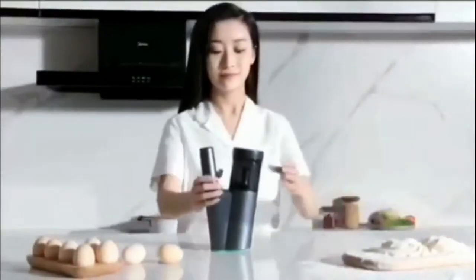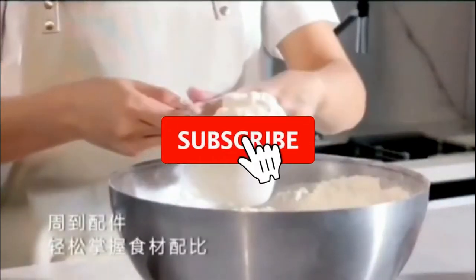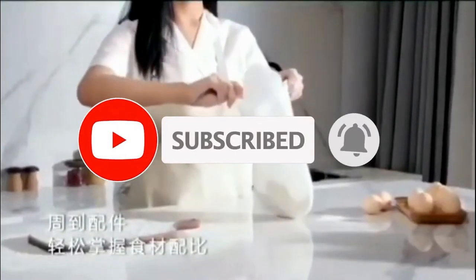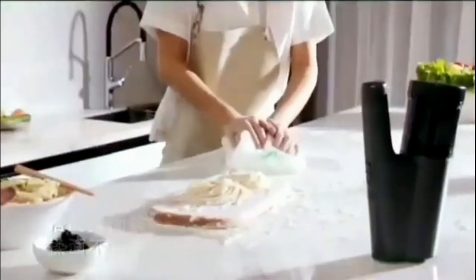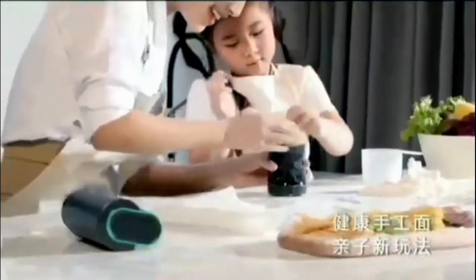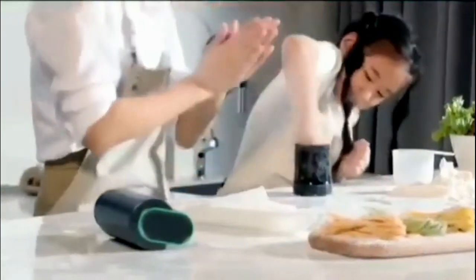Chinese Xiaomi has revealed a gadget that allows you to make noodles at home. The novelty is called Krybe Big, the handheld noodle maker. To make noodles at home, you only need to mix the ingredients for the dough and place it in the appropriate compartment. In just 15 seconds, the device will squeeze the finished noodles directly into a saucepan of boiling water. You can cook up to 200 grams of noodles at a time.